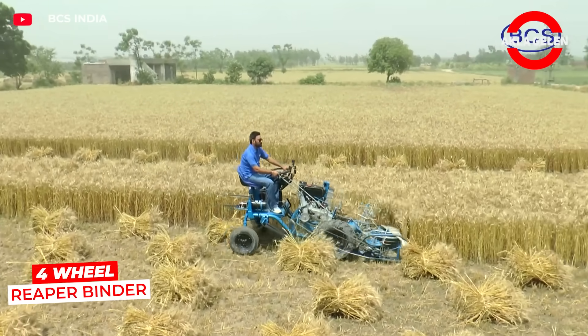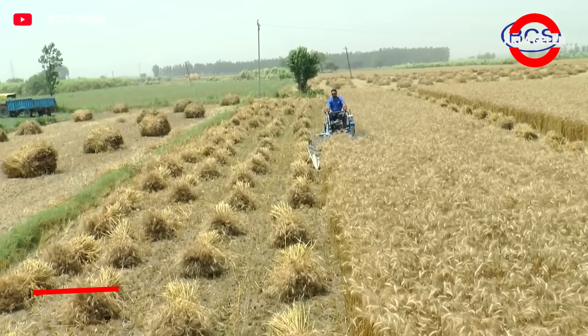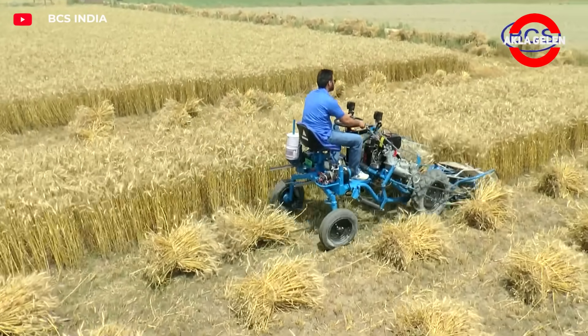This machine takes classic mowing to a whole new level, even in small fields. It cuts, bundles, and ties up stem crops such as wheat and barley, all in one go.